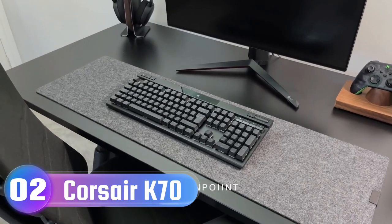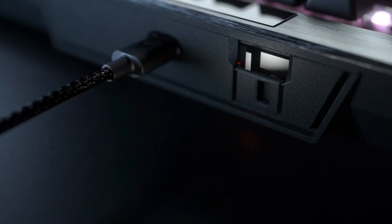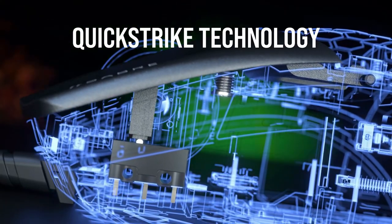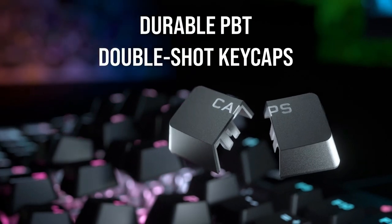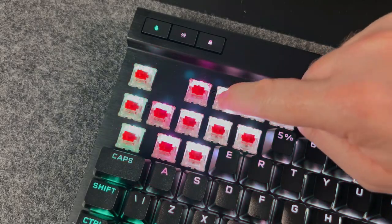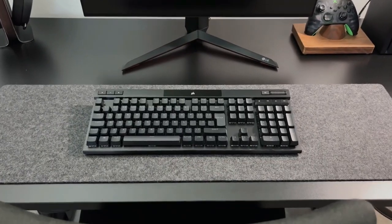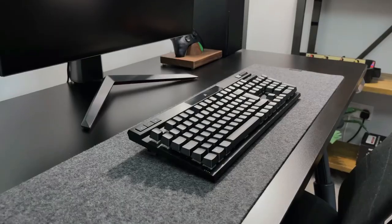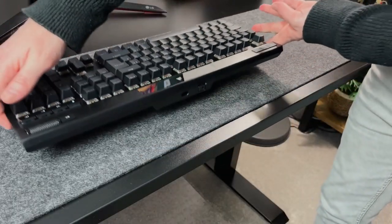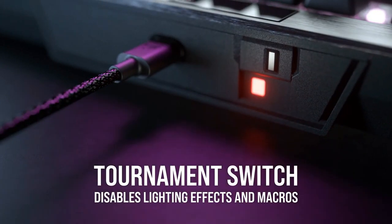Number 2: Corsair K70 RGB Pro Keyboard — The legend continues. The K70 RGB Pro retains the iconic elements of the award-winning K70 series with a durable aluminum frame, Cherry MX mechanical key switches, and per-key RGB backlighting, while setting a new bar for performance with Axon technology and a tournament switch. Axon Hyper Processing Technology delivers inputs up to 8x faster than conventional gaming keyboards, with 8,000Hz hyper-polling, 4,000Hz key scanning, and up to 20 layers of hardware RGB lighting processing.